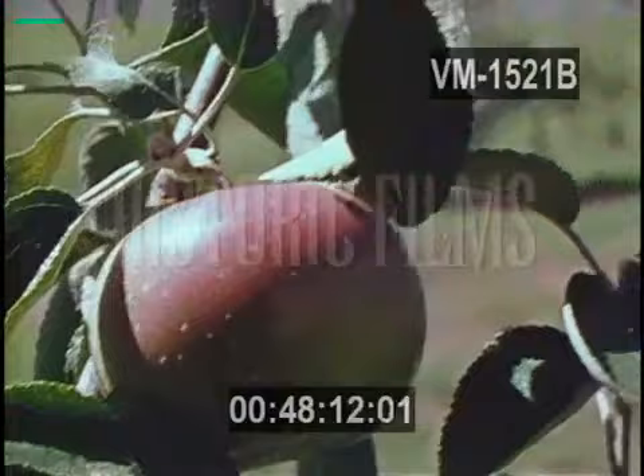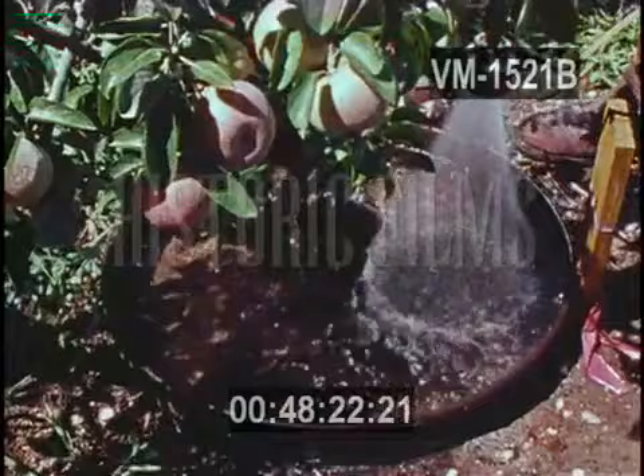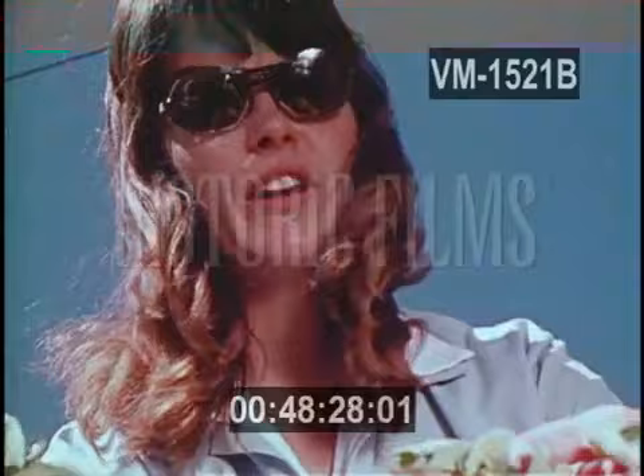Through selective breeding, dwarf apple trees have been developed that produce fruit within three years rather than six years. They grow no higher than a man, making harvesting more economical. These particular trees have been grown in water using only chemical nutrients. This means certain fruits can be grown in containers, anywhere.